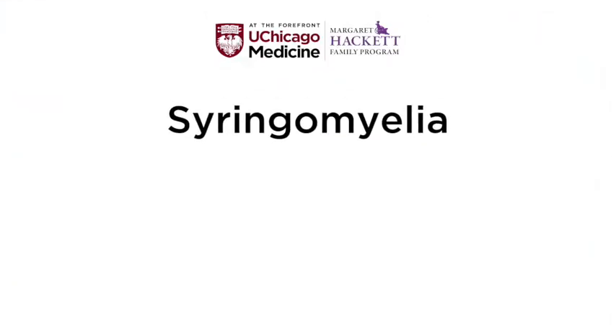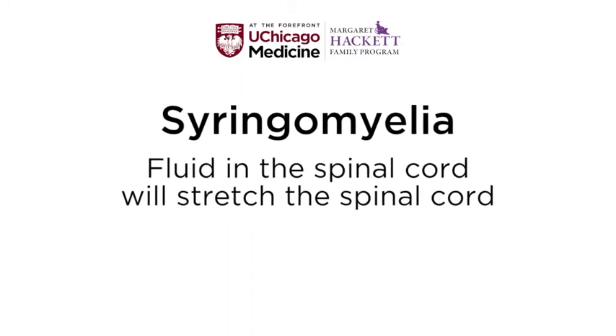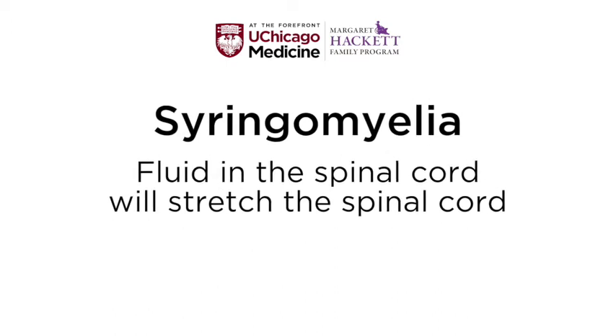Another congenital anomaly is something called a syrinx. That's a Greek word meaning that the fluid building up inside the spinal cord will cause a problem, stretching it until the spinal cord begins to malfunction. We have a variety of ways to place some sort of drainage tube so that the fluid can mix from inside the spinal cord to outside, where it can be reabsorbed.